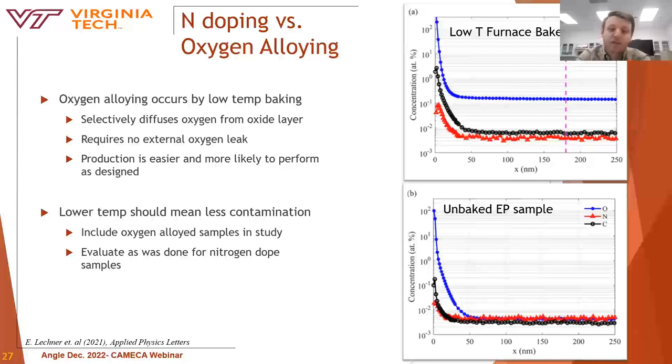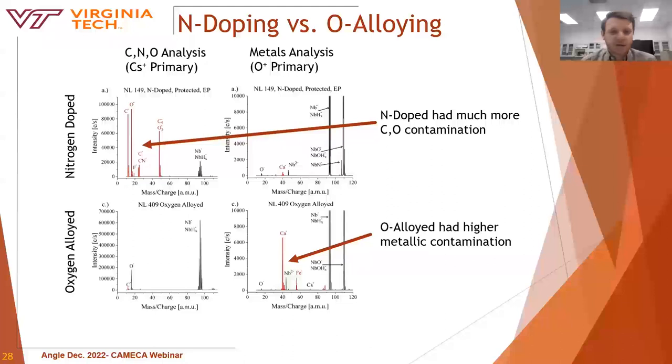At these temperatures, the diffusion coefficient for oxygen is higher than that of carbon and nitrogen, meaning oxygen content can be selectively increased via dissolution and diffusion. Theoretically, lower temperatures would limit the risk of contamination, and in practice we found this to be mostly true. The nitrogen-doped sample showed much higher carbon and oxygen content, which was minimal for the oxygen alloyed sample. On the other hand, more metallic contamination existed for the oxygen alloyed sample — presumably because there is no post-processing electropolishing step. In the future, adding a brief electropolishing step could help remove this contamination if it proves problematic.